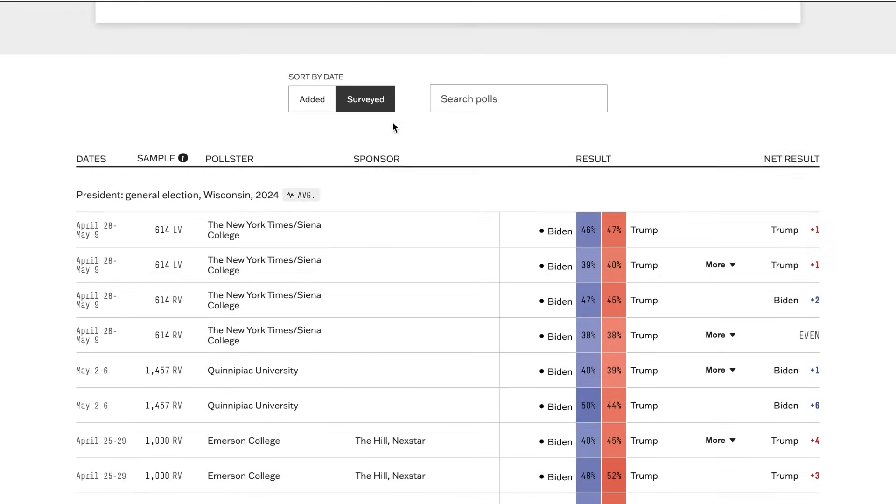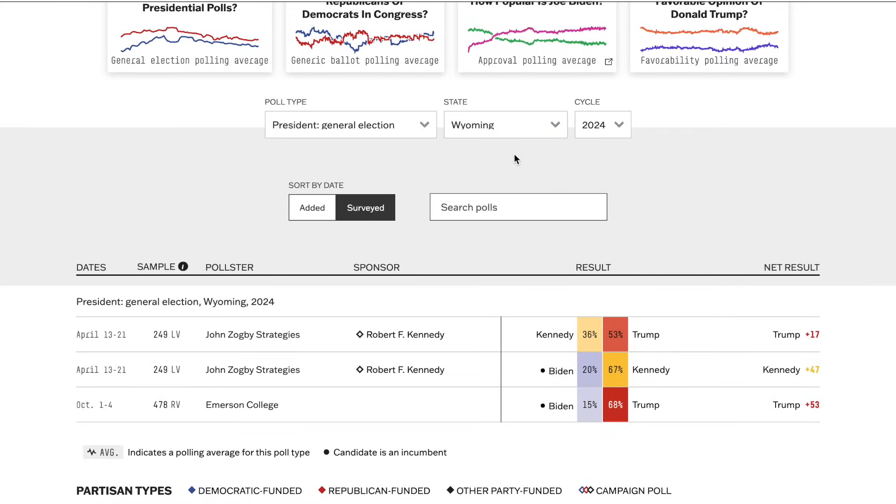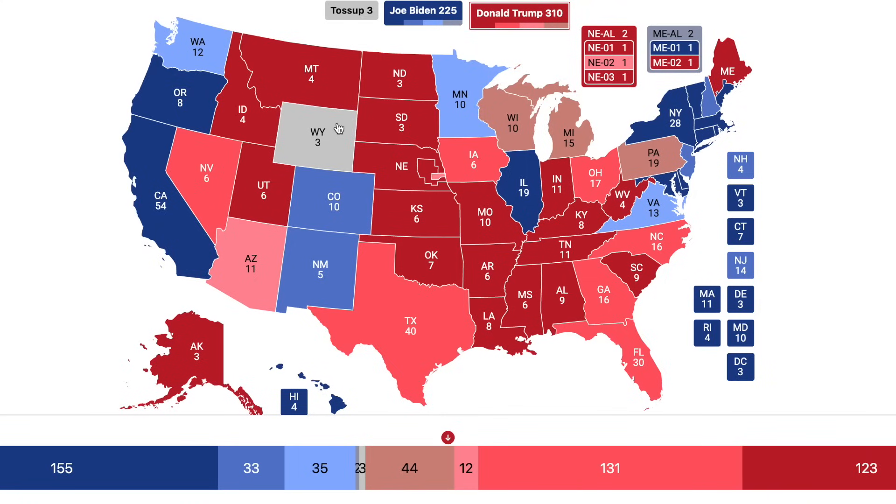Wyoming goes for Trump by a safe margin — 53 percentage points, the largest margin out of every state. That gives you the map: 225 for Joe Biden, 213 for Donald Trump. When we fill in the map, Donald Trump is expected to win according to polling, doing better than his 2016 number, and leading in the popular vote by 1.0% nationally — which would be huge news.